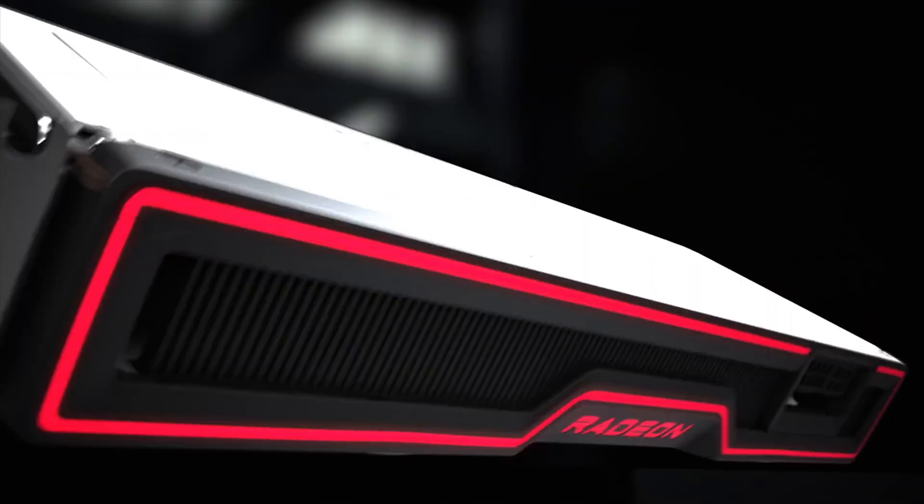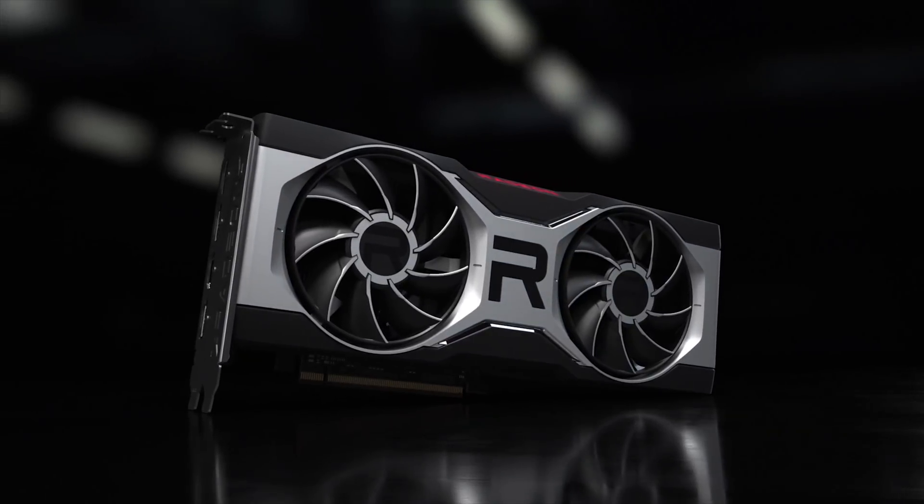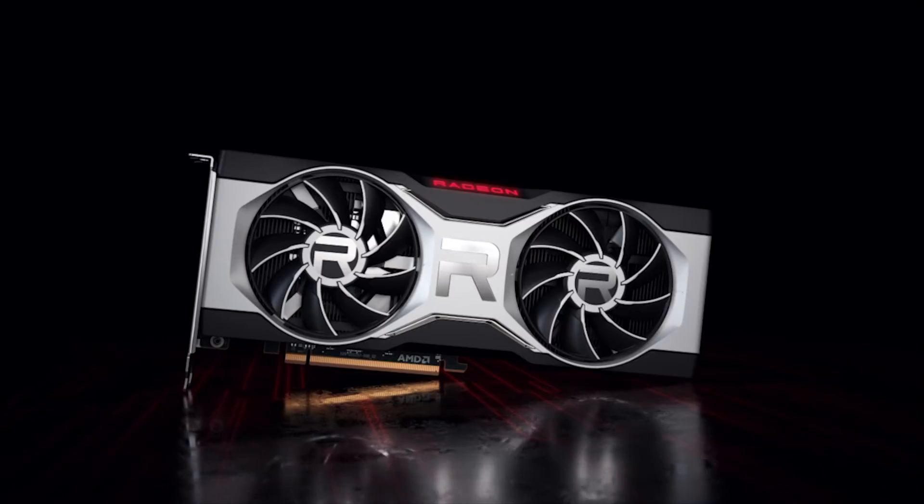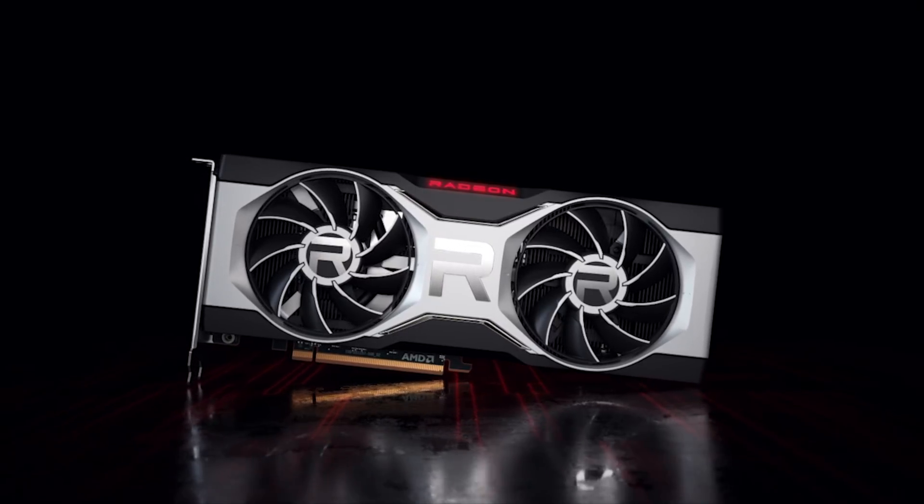I have to say that I think this is the best looking reference card I've ever seen from AMD. Just look at this thing — it's very clean. It's got a simple two fan design on the reference card. Everything is clean and nice. The card just looks beautiful.